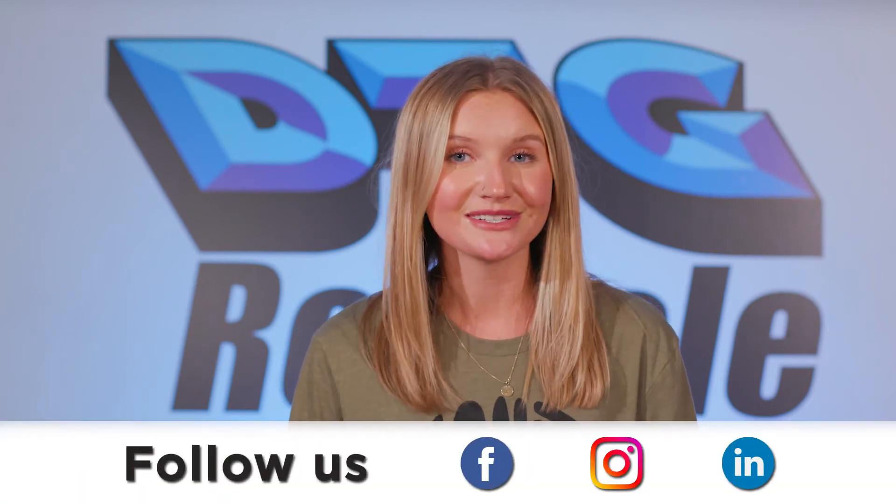Thank you to Vertical City Farms and Stories for sharing that video about how you are taking farming to the next level. To see the rest of the video, check out the link below. And remember, if you're as obsessed with the planet as we are, then make sure to follow DTG Recycle on the social media platform of your choice. And if you like the shirt I'm wearing, head on over to planetobsessed.com to check out our eco-friendly clothing line.